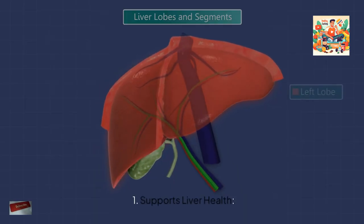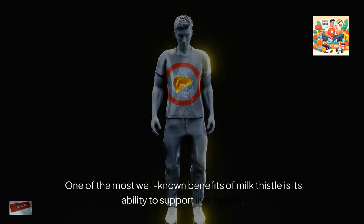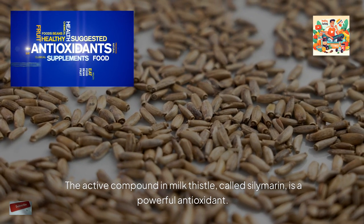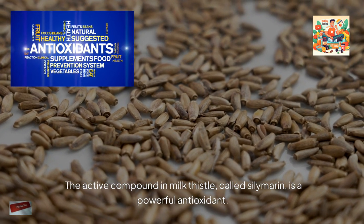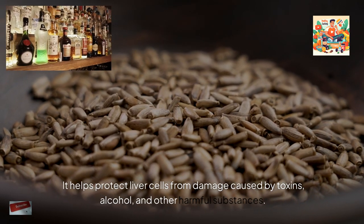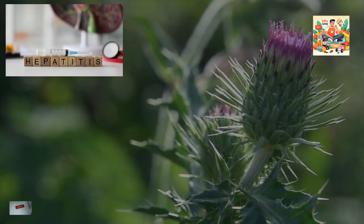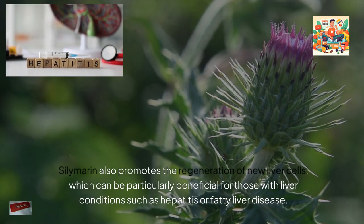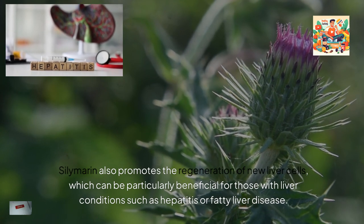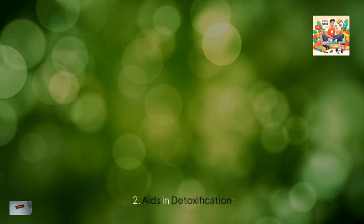One of the most well-known benefits of milk thistle is its ability to support liver health. The active compound in milk thistle, called silymarin, is a powerful antioxidant. It helps protect liver cells from damage caused by toxins, alcohol, and other harmful substances. Silymarin also promotes the regeneration of new liver cells, which can be particularly beneficial for those with liver conditions such as hepatitis or fatty liver disease.